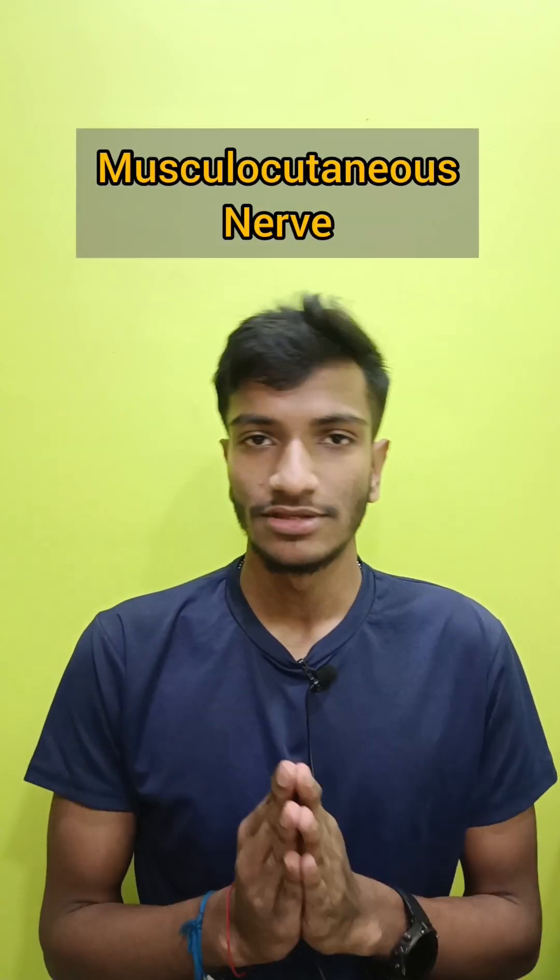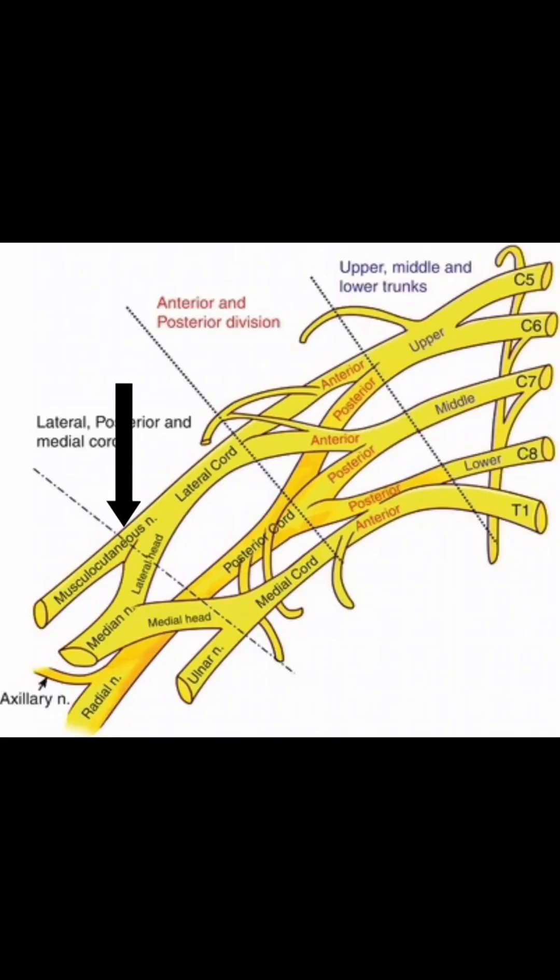Day 4: Musculocutaneous nerve. The nerve is named so because it supplies the muscles in front of your arm and it has a cutaneous supply to the lateral side of your forearm. It is a branch of the lateral cord of the brachial plexus.